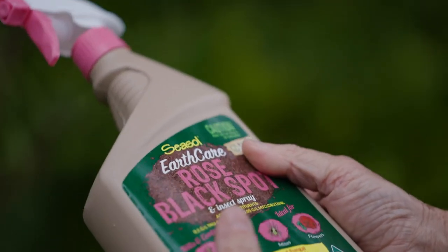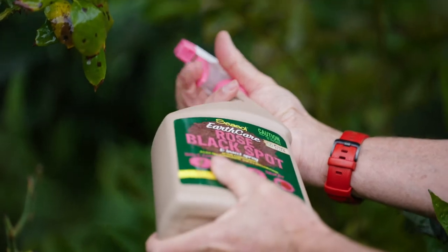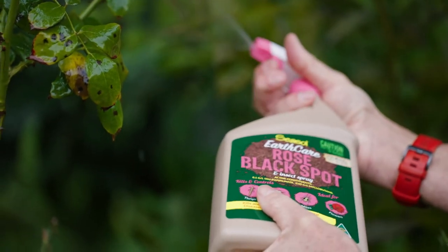Fortunately, with aphids, there's lots of chemicals that can be used. Some of the soft options are smothering-type chemicals, like your horticultural oils and your natural soaps.